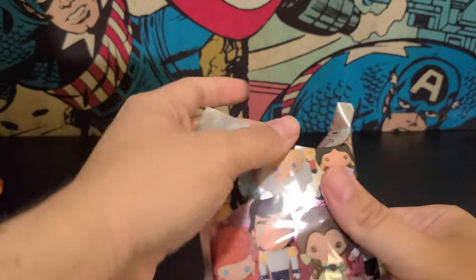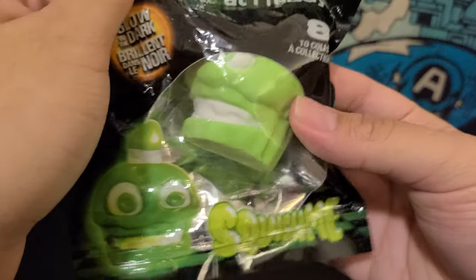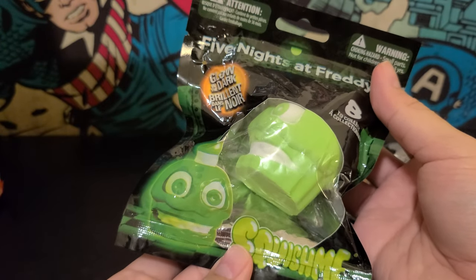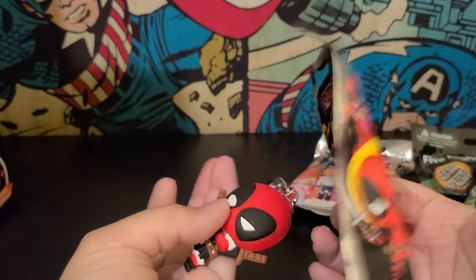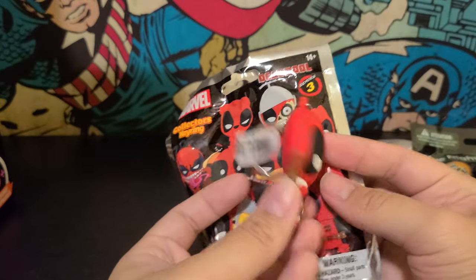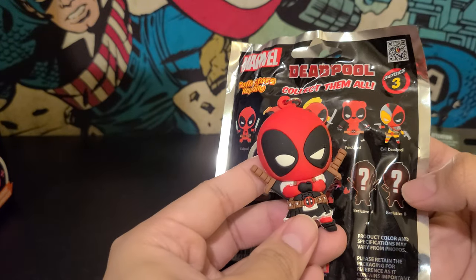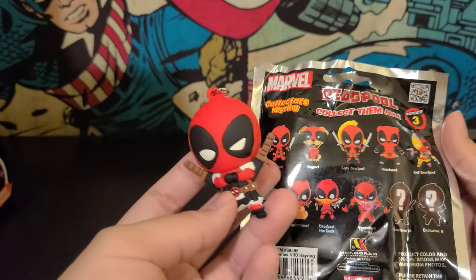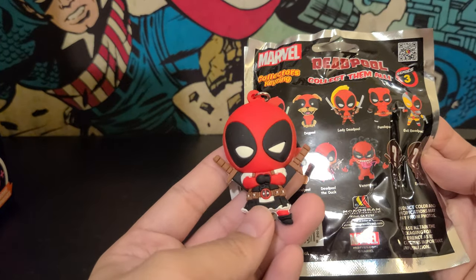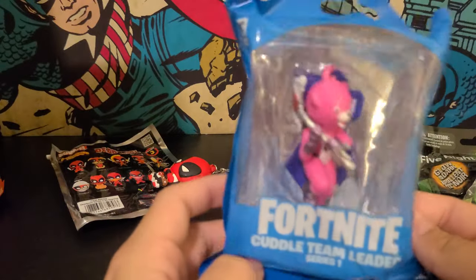So we got a Disney Figuro keychain, a Five Nights at Freddy's glow-in-the-dark squishy cupcake, and a Deadpool thing — but it looks like it opened in the box. That's a cool one, actually. What is that? Is that an exclusive? Did we just get the exclusive? I think we did! Sweet. That's already paying off. It just says exclusive — he looks like fur or something, I don't know, but it looks pretty cool. We also got a Fortnite keychain.